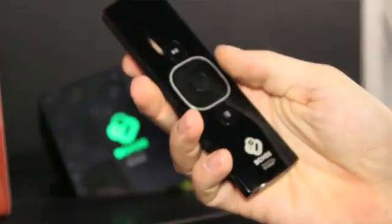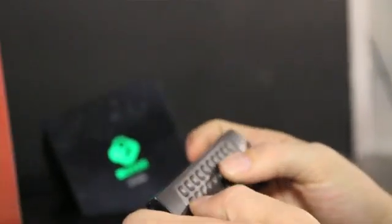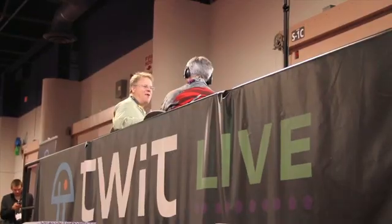The Voxy box is going to cost less than $200. It's going to do 1080p video and Flash 10.1, so almost anything from the web you'll be able to play. Voxy is one of my favorite things — I want this tomorrow.